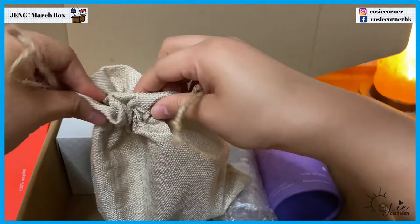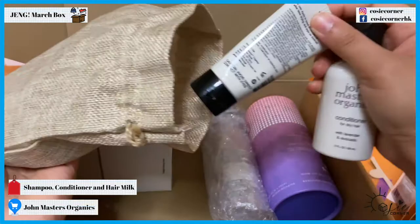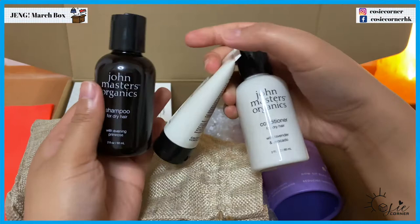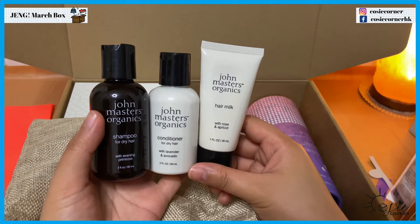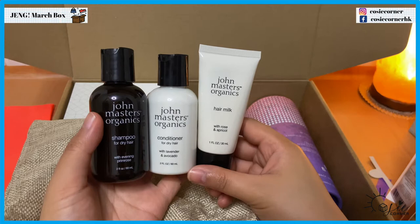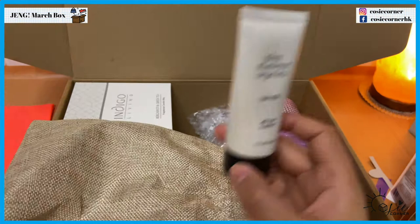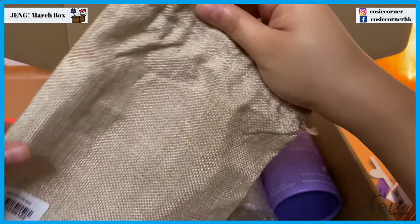And here — what's this? Here's a pouch! John Masters Organic conditioner and hair milk. We have shampoo, conditioner, and hair milk — this is for dry hair, perfect for me. It has evening primrose with lavender and avocado, and also rose and apricot. Good for traveling, so I'll bring this when we go on a staycation and I'll let you guys know with a review probably a few months later.